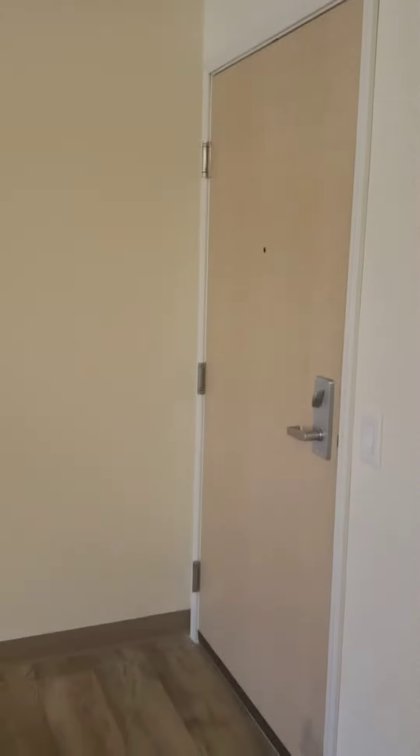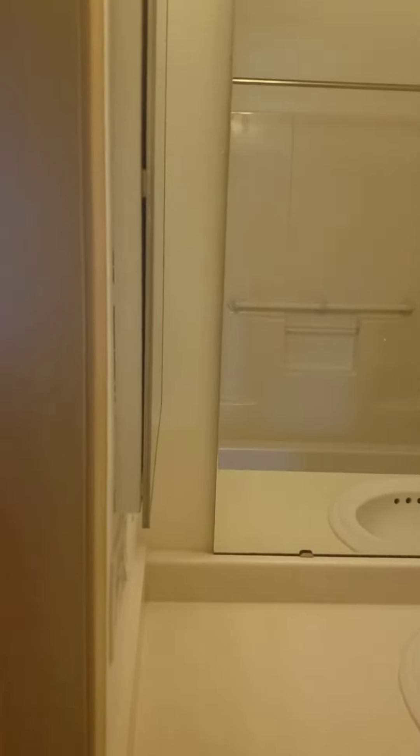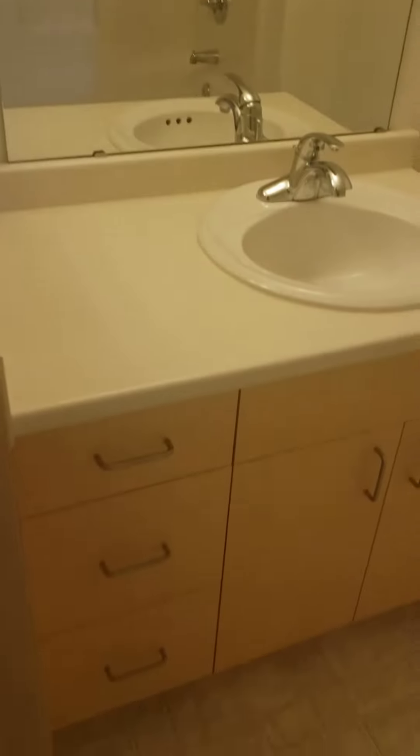Back at the front door, the guest bath is going to be over here on your right. The guest bath always has the tub, so you have a tub, lifted toilets, the same mirror medicine cabinet, and storage underneath.